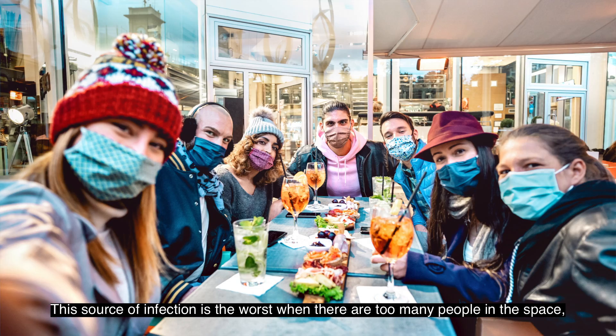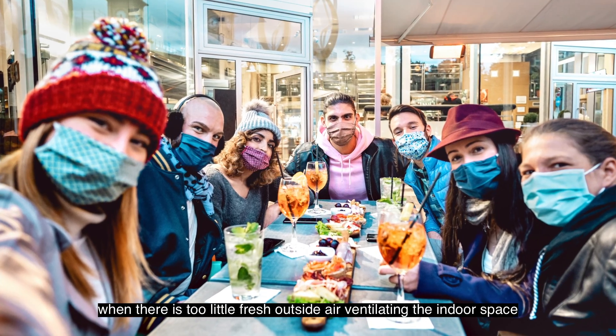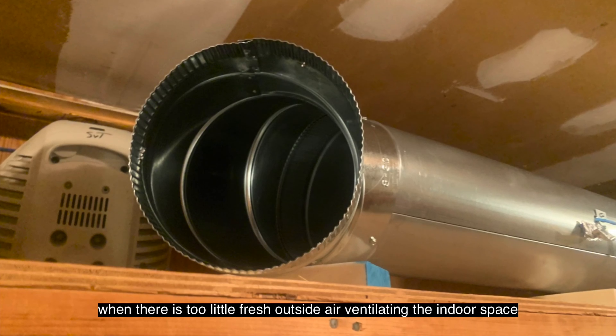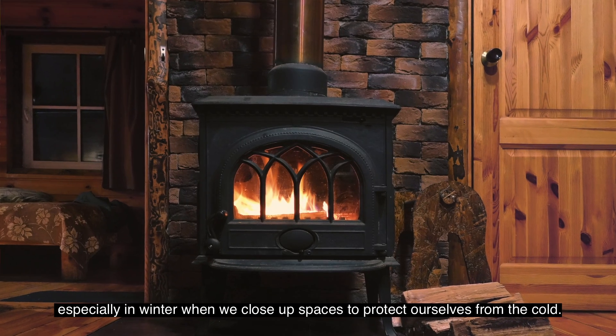This source of infection is the worst when there are too many people in the space, when there is too little fresh outside air ventilating the indoor space — especially in winter when we close up spaces to protect ourselves from the cold.